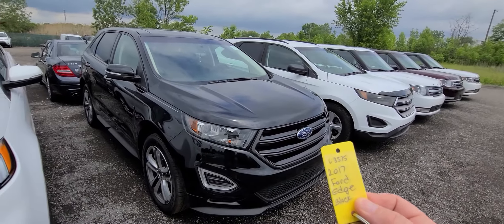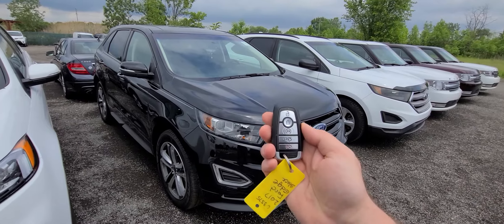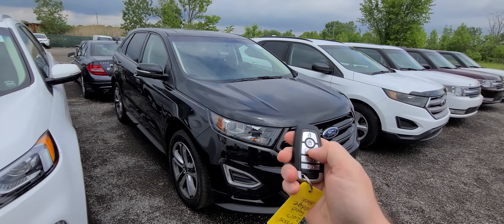2017 Ford Edge, black in color, stock number C3575. Comes with a smart key lock/unlock, remote start, and power deck lid.